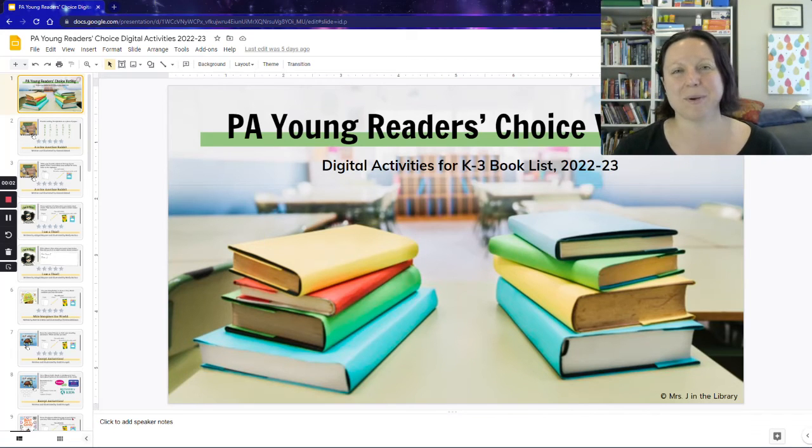Hi there, I'm Colette Jakobowicz from Mrs. J in the Library, and today I'm going to walk you through the new Pennsylvania Young Readers Choice digital activities that I created for the 2022-23 list of nominated books for kindergarten through third grade.